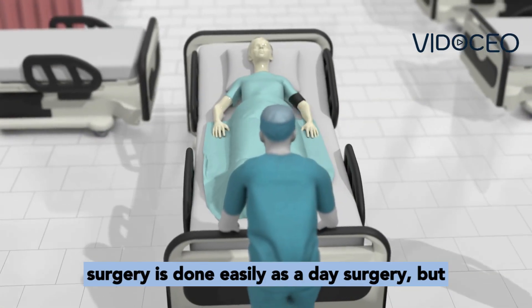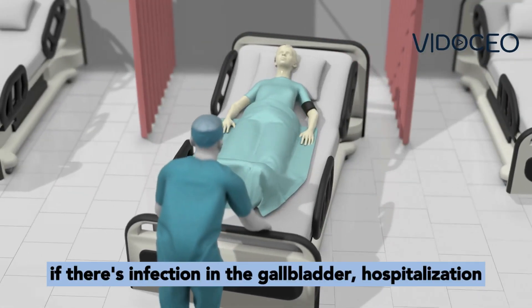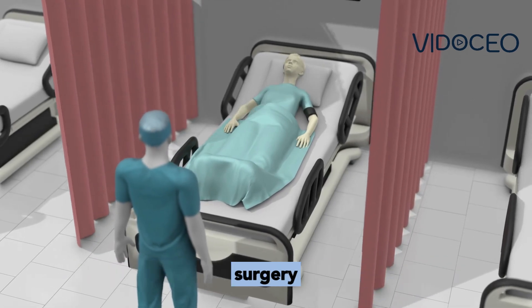Cholecystectomy surgery is done easily as a day surgery, but if there is infection in the gallbladder, hospitalization may be needed to treat the infection and do the surgery.